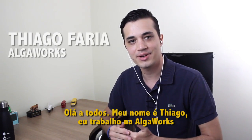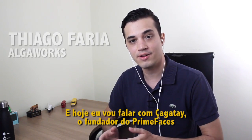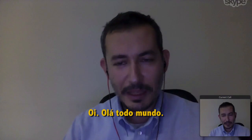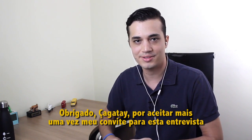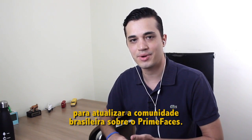Hello everyone, my name is Thiago. I work at AlgaWorks, and today I'm going to talk with Chatai, the founder of PrimeFaces. I'm in Brazil, Chatai is in Turkey. Hi Chatai, how are you? Hello, hello everyone. Thank you Chatai for accepting one more time my invitation for this interview to update the Brazilian community about PrimeFaces.